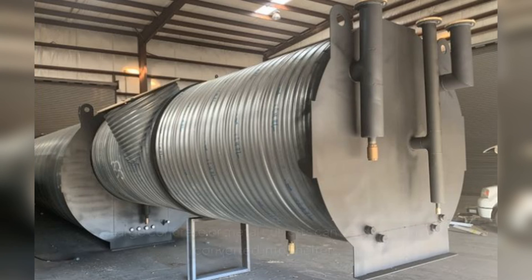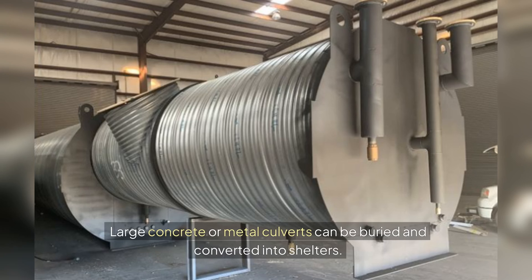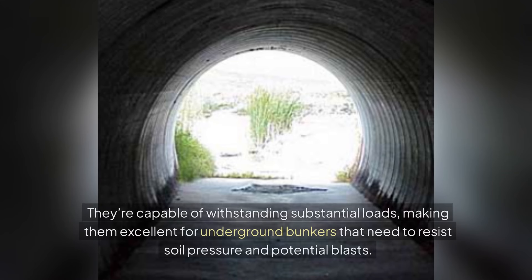Culvert Bunkers: Large concrete or metal culverts can be buried and converted into shelter. They're capable of withstanding substantial loads, making them excellent for underground bunkers that need to resist soil pressure and potential blasts.